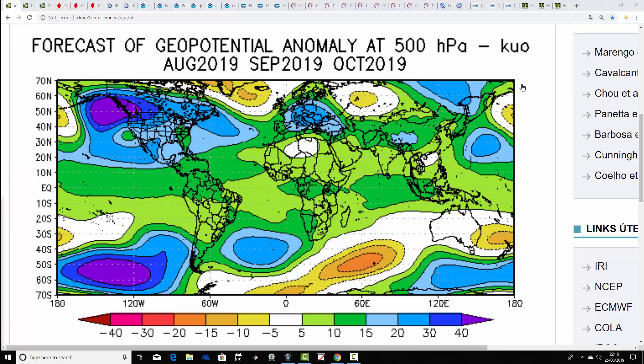Starting off with the Brazilian model. This one doesn't stretch out to the full autumn period yet — it only covers the period from August through to October, so end of summer into middle of autumn. This is the 500 millibar height anomaly, and this one does things a little differently because blue is extrapolated to high pressure and yellow, orange and red to low pressure, which is the reverse of a typical 500 millibar height anomaly.